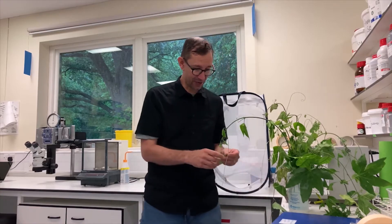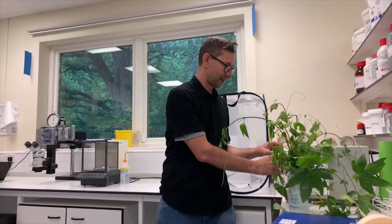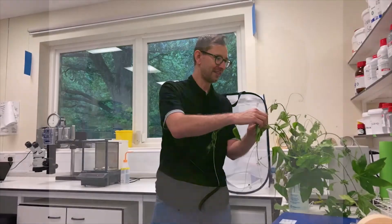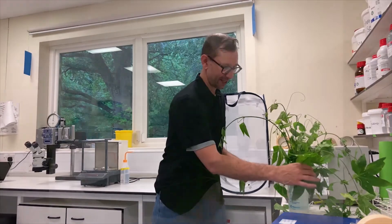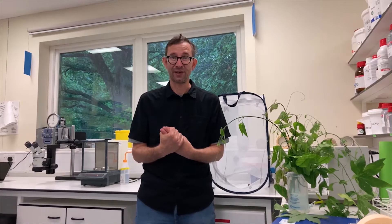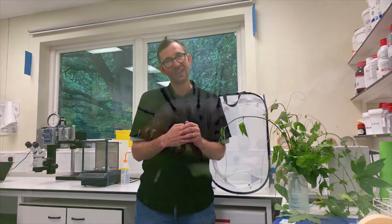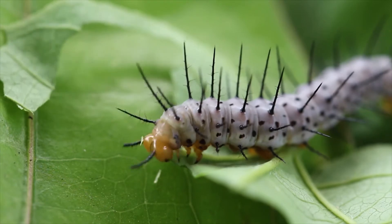Passifloras have a huge diversity of leaf shapes. I'm going to show you a few here — this is a standard leaf, then an almost butterfly-shaped one, a three-lobed one, and a five-lobed one. There's enormous diversity of leaf shapes among the Passiflora, and that's thought to be partly an adaptation to avoid being attacked by the butterflies. The butterflies learn to find plants by the shape of their leaves, so the more diversity of leaf shapes there is, the more difficult it is for butterflies to find their host plants.